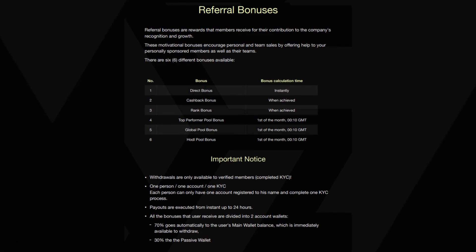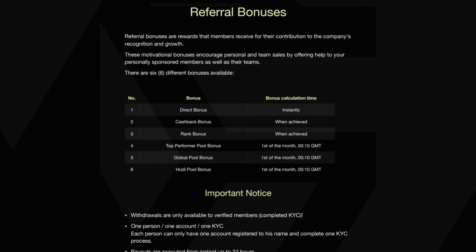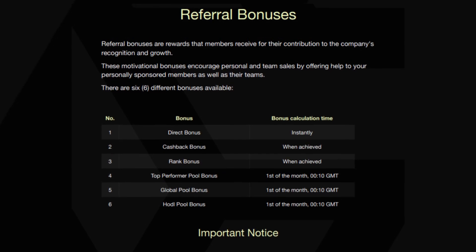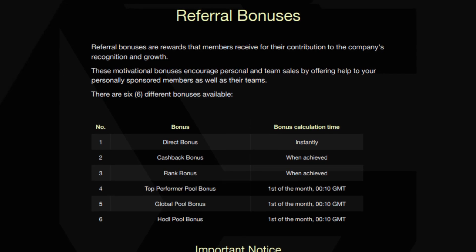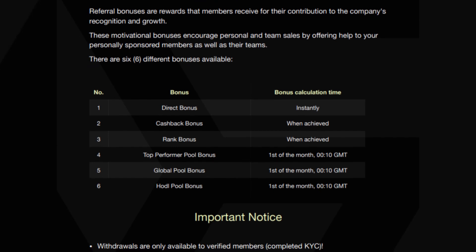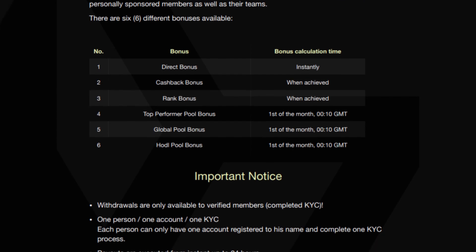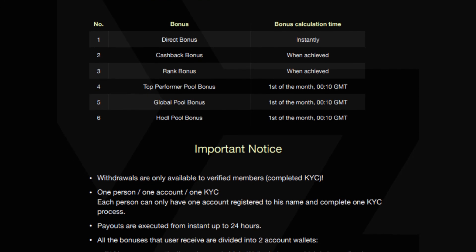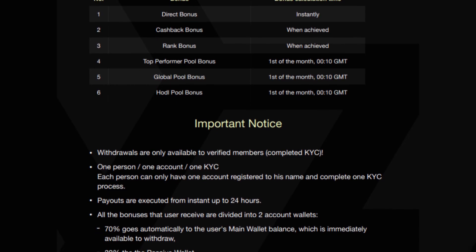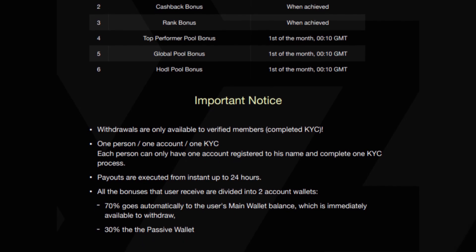The Skylex network offers referral bonuses as rewards for members who contribute to the company's recognition and growth. These bonuses encourage personal and team sales by helping personally sponsored members as well as their teams. There are 6 different bonuses available, divided into 2 account wallets: 70% goes to the main wallet balance, which is immediately available to withdraw, and 30% goes to the passive wallet. Withdrawals are only available to verified members who have completed their KYC process. Each person can only have one account registered to their name and complete one KYC process. Payouts are executed from instant to 24 hours. The 6 different bonus pools are: direct bonus, cashback bonus, rank bonus, top performer pool bonus, global pool bonus, and HODL pool bonus.